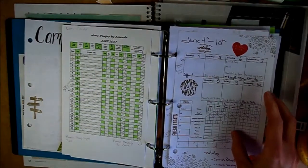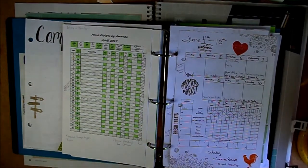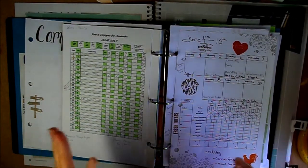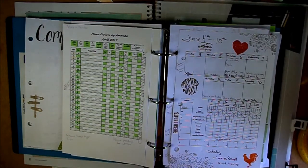Welcome to Home Designs by Amanda. I'm Amanda, and today we're going to talk about planning. I'm getting excited about this — I know I've showed you planners in the past and they didn't seem to be my more popular videos.